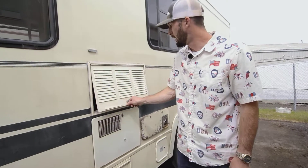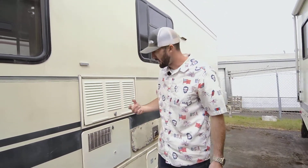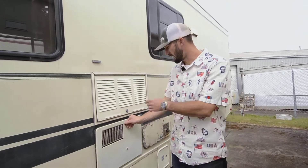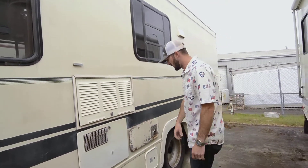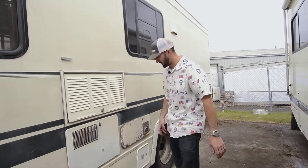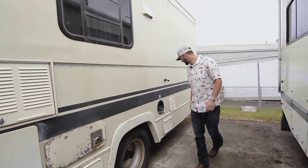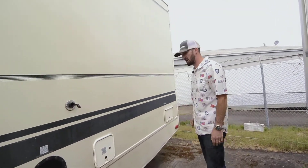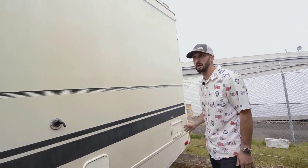Here we have our water heater exhaust — it's a propane water heater, six gallon. This is our fridge, this is our water heater, this is our furnace. Sewage hose storage there, fuel neck, and a 30-amp plug for the one AC unit on the roof and whatever else you're trying to power. It is a fifteen thousand BTU AC unit, so plenty to keep this little rig nice and cold on the hot days.